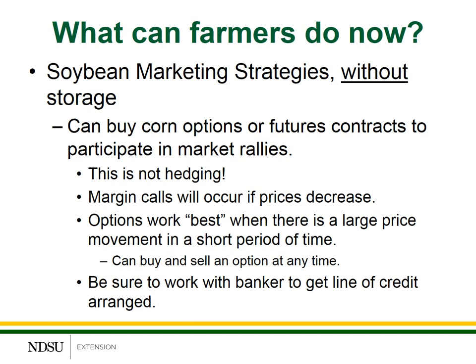From an options perspective, options work best — and you become most pleased with an option strategy — when you have a large price movement in a short period of time. So if we get a very slow increase or slow rally in prices, options may not be as favorable as you think they would be. You can buy and sell options at any time — they're very liquid instruments — so if the option strategy is not working as effectively as you'd like, you can always exit that strategy. Be sure to work with your banker to make sure you have a line of credit arranged either for the purchase of the option or potentially to finance margin calls if needed.